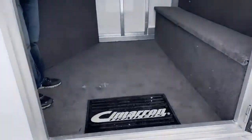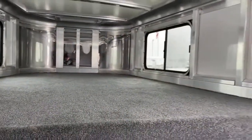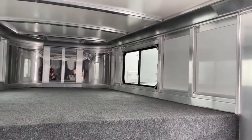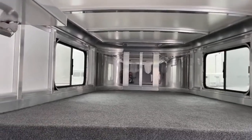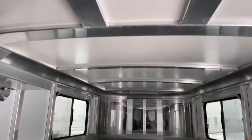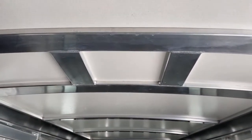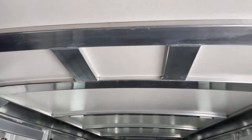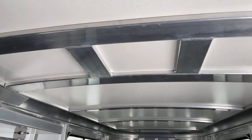Coming up inside your front tack room, right here on your gooseneck drop wall, it is fully carpeted. If you want to throw a mattress up here, you 100% can. There are two sliding bus windows up at the front, and up here on the roof, like I pointed out outside, it is framed for an AC. So if you want to buy this trailer and put an AC on right away or a few years down the road, we can easily cut that out and put an AC in here for you.